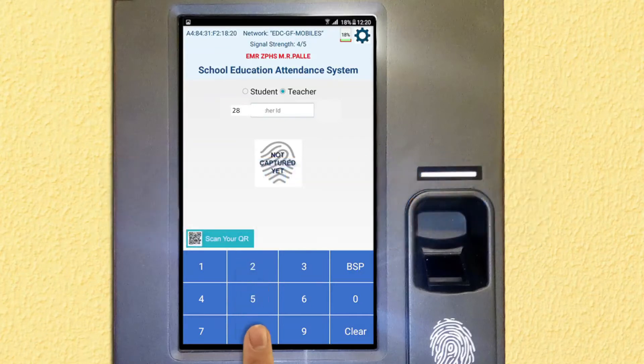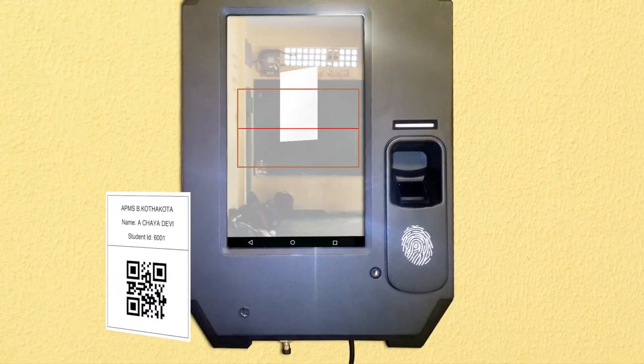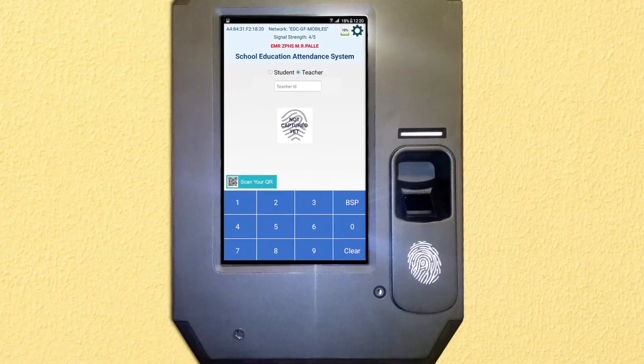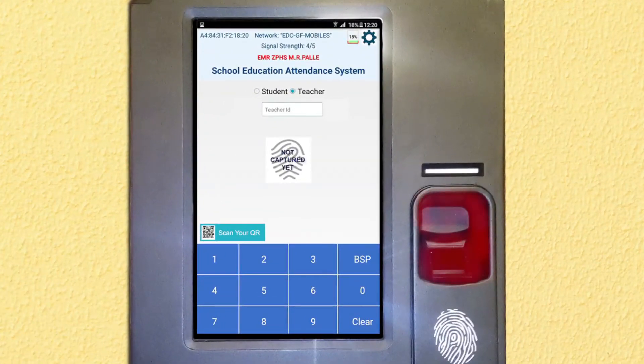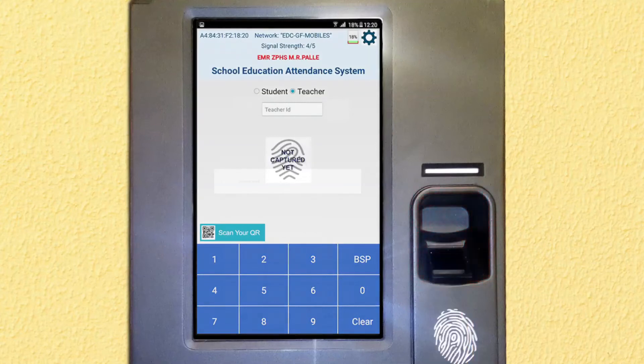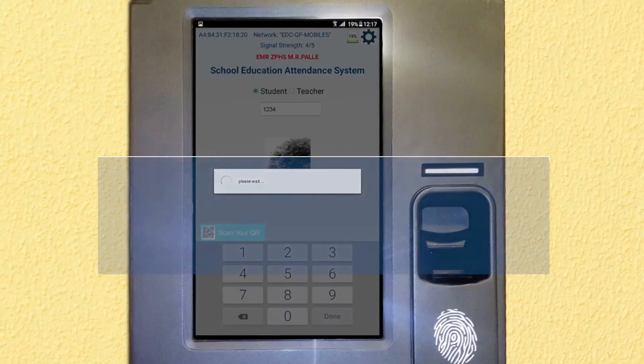Once you key in the required number of digits or scan the QR code provided to the student or teacher, the biometric scanner is enabled along with a voice prompt: 'Please place the finger.' A red colored light starts glowing on the biometric scanner to capture the fingerprint. Place the finger on the scanner until the red light goes off.